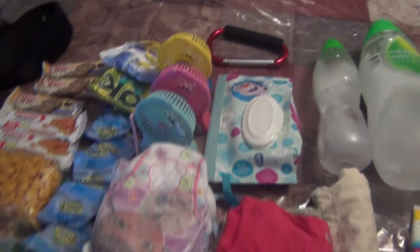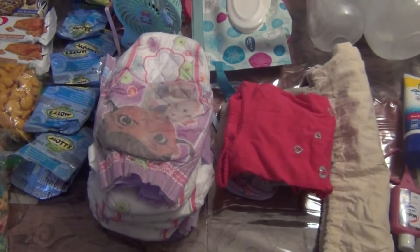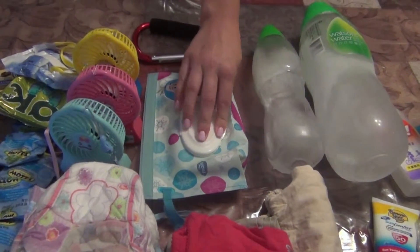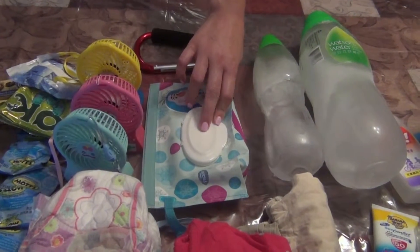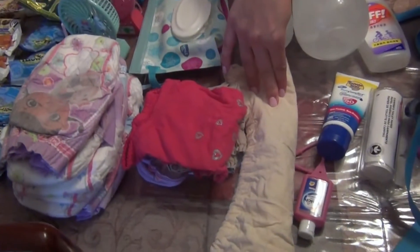Because we have a potty training toddler, we have backup pull-ups, a backup change of clothes, and a pack of wipes, which comes in handy for all of the kids — honestly, after meals, or when they just want to cool off sometimes. We have a bag that we normally put all that in to make our trips to the bathroom a little bit easier.